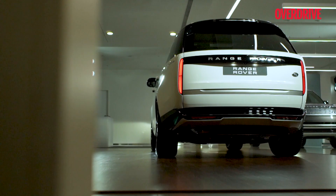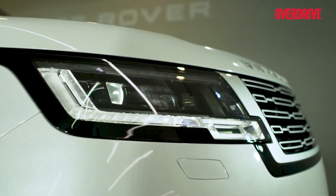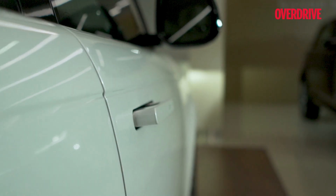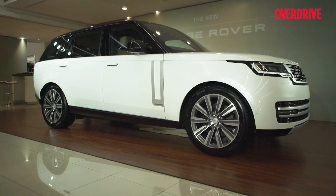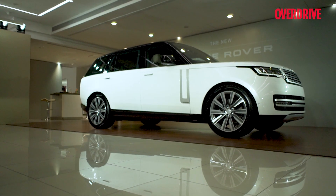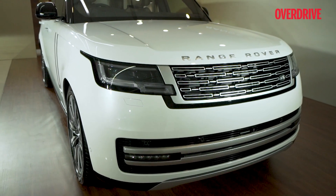The Range Rover formula has always been a mix of understated elegance and utility, and the new one? Well, it looks a lot like the old one, but it's even cleaner and simpler. Does an SUV need pop-up door handles, recessed window lined sill liners, and hidden tail lights? No, but it's sort of like a sculpture in a modern art museum — when you spot the details that make it what it is, you go, how clever.